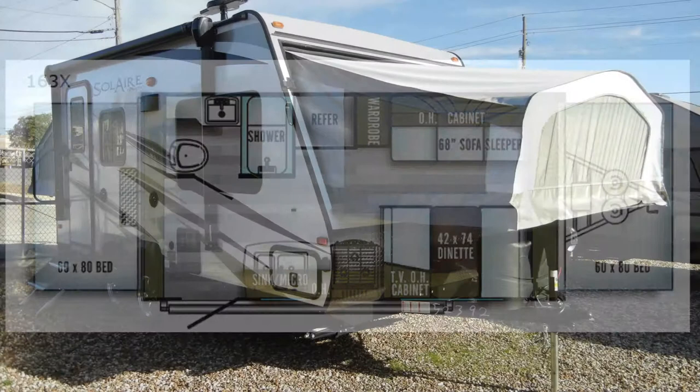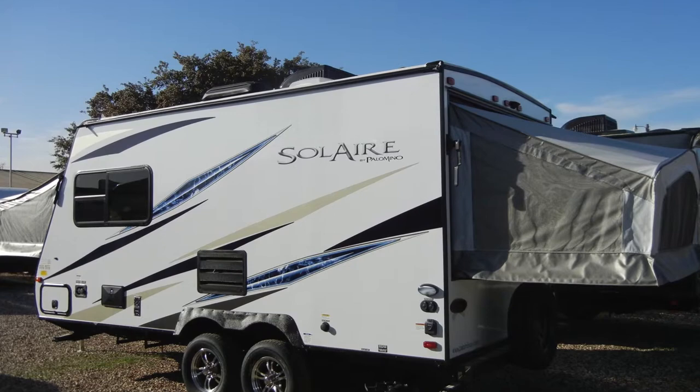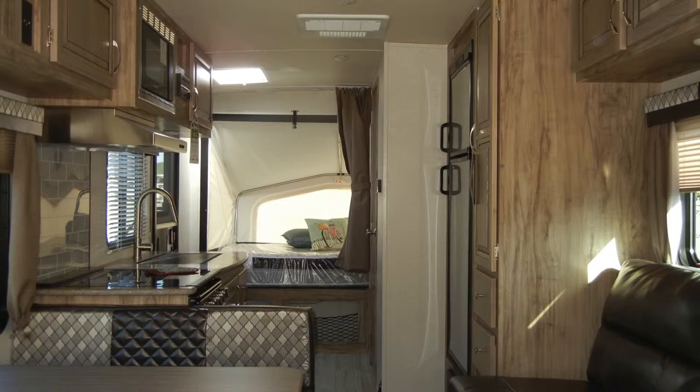Versatile best describes this lightweight, easy-to-tow crossover trailer. This space-saving trailer gives you the feel of tent camping with the comforts of a travel trailer, and the beds fold up instead of sliding in, allowing you to use the trailer without completing setup.